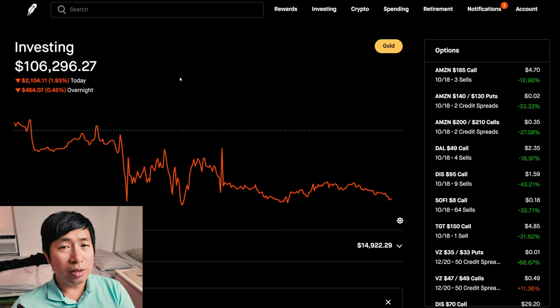Today was a red day for me. I lost several thousand dollars today. During the day, I was down $2,104.11. After hours, I am down another $432.07. So around $2,500 down today.